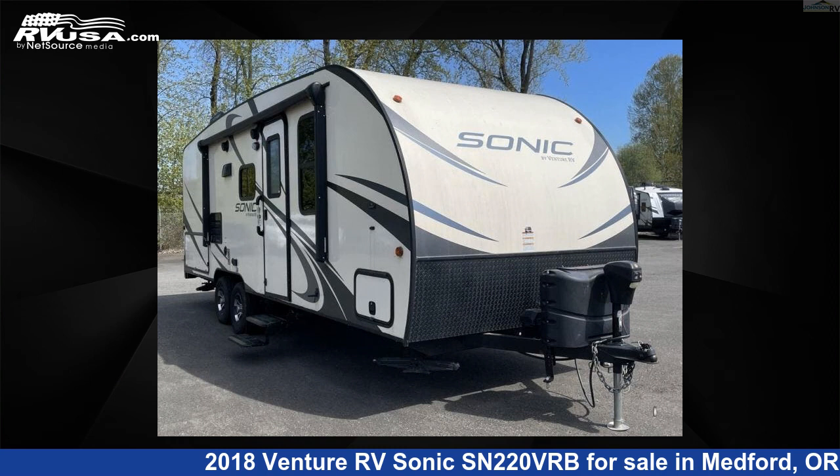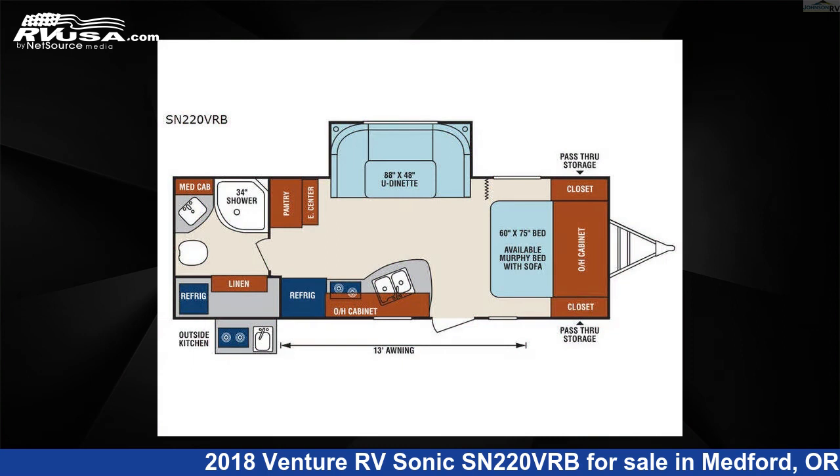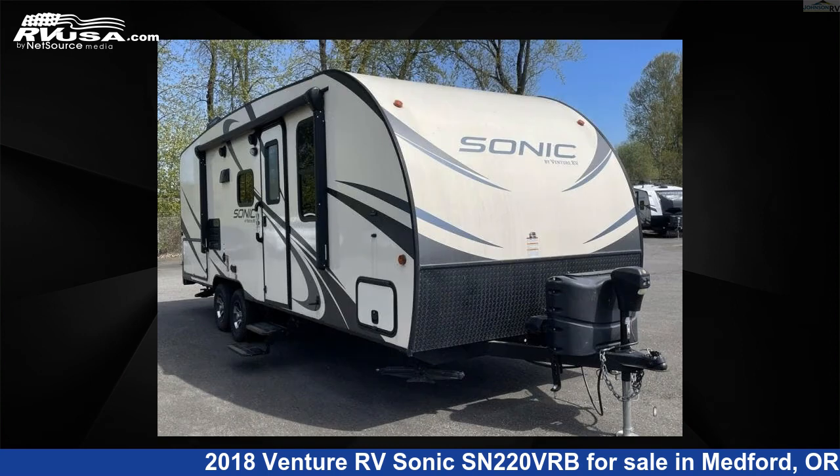This 2018 Venture RV Sonic SN220 VRB is a travel trailer RV. It is located in Medford, Oregon, 97504 and is offered for sale by Johnson RV Medford.